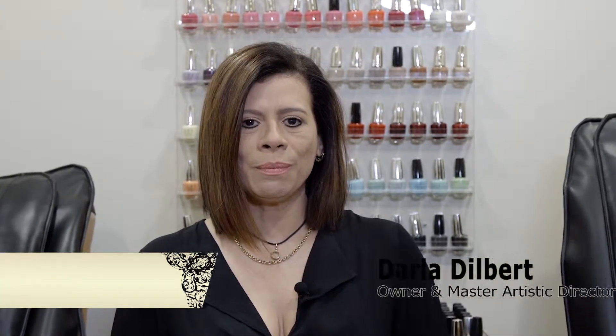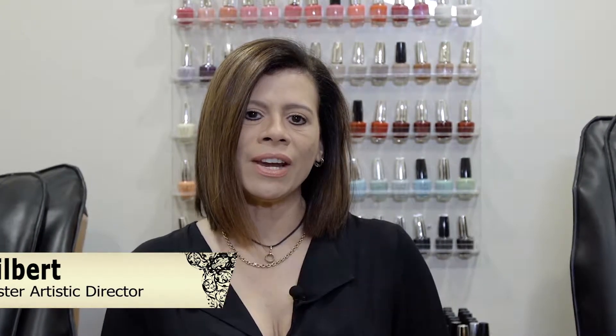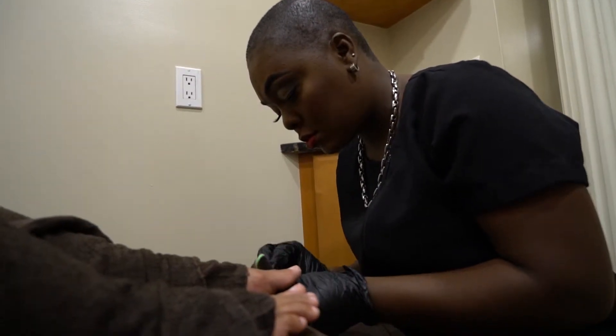Are your feet in need of a more concentrated pedicure? Welcome to Beautiful You. My name is Darla, I am the owner and master artistic director here at Eclipse Hair Design and Day Spa. Joining me today is Shauna.